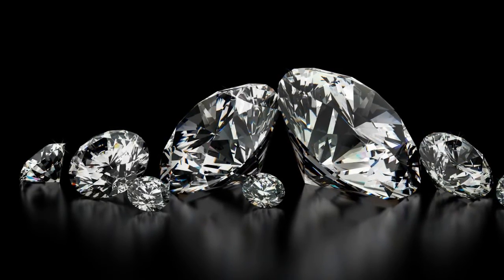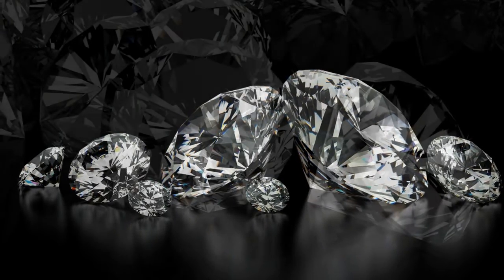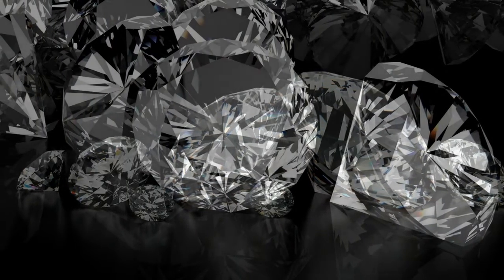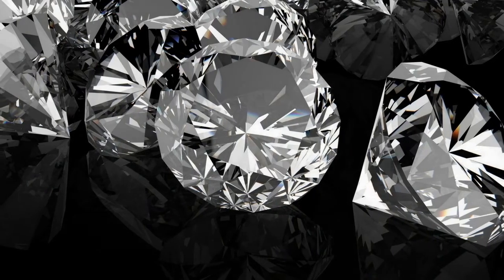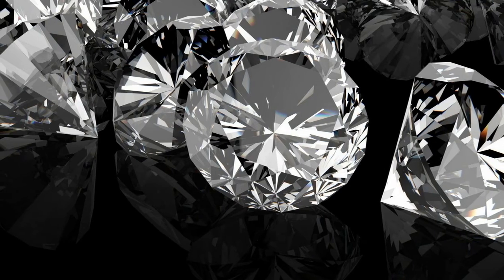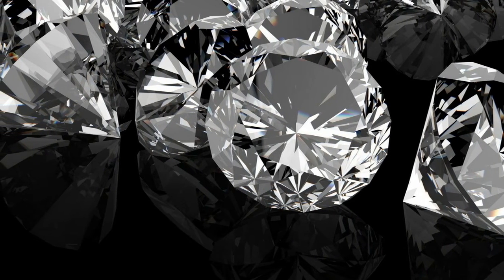Because the radioactive diamond source is encased safely within a layer of non-radioactive diamond — the hardest known substance — it would be theoretically safe to use, say the researchers. Carbon-14 was chosen as a source material because it emits short-range radiation, which is quickly absorbed by any solid material, explained Dr. Neil Fox from the University's School of Chemistry.